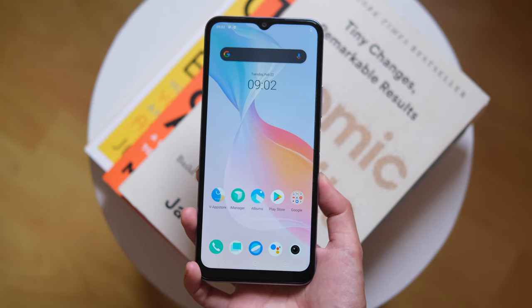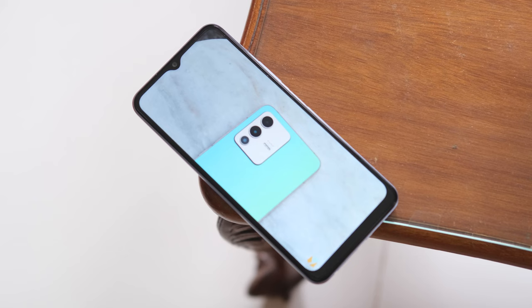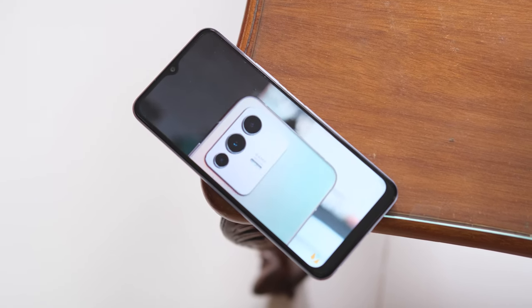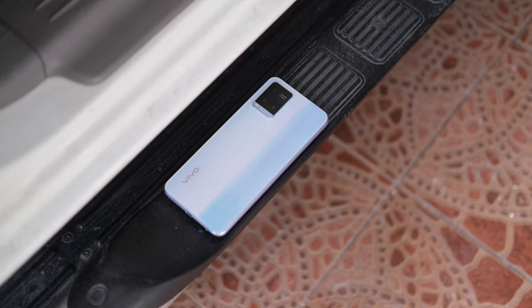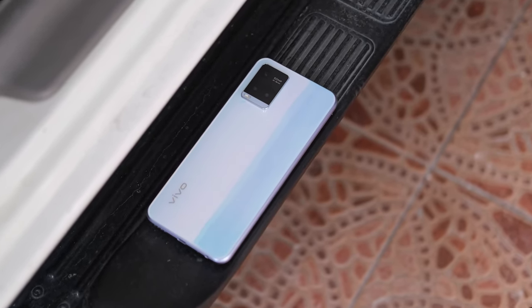It sports a 6.51-inch HD Plus display, a Qualcomm Snapdragon 680 processor, 6GB of RAM, 128GB of storage, and a large 5000mAh battery. We just got our hands on one, so without further ado, let's check it out.